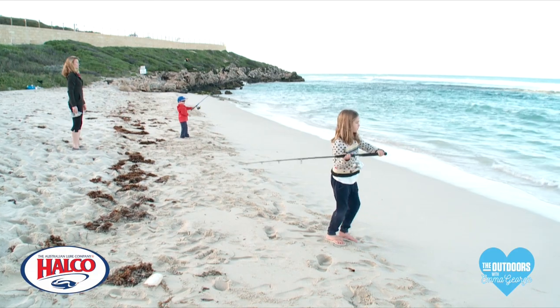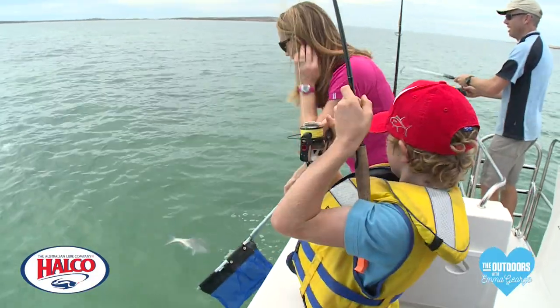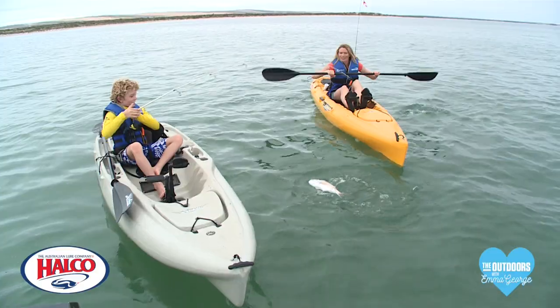There's a heap of different places you can take your kids fishing: the beach, jetty, off a boat, the river — and it doesn't matter about catching huge fish, they just want to be active and catch something.